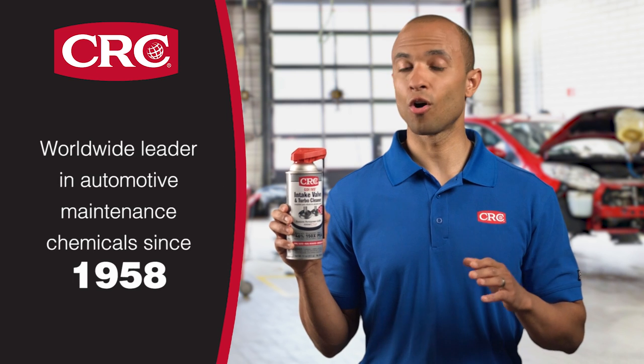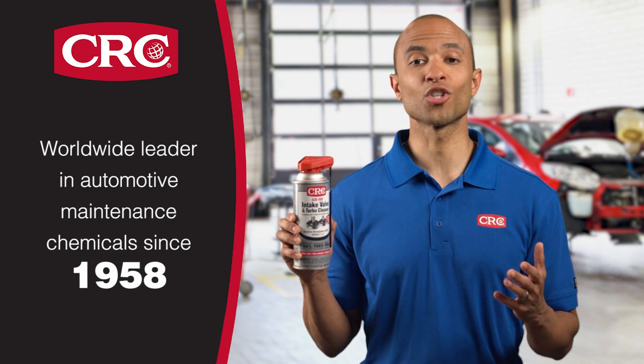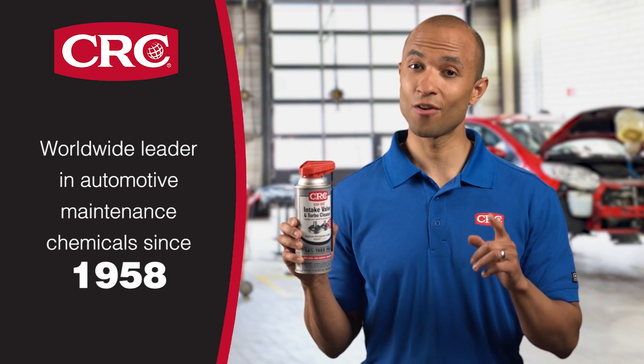Use it every 10,000 miles or before every oil change. Do it yourself or have it done by your local service center. The result will be improved performance and longer engine life for your Volkswagen.